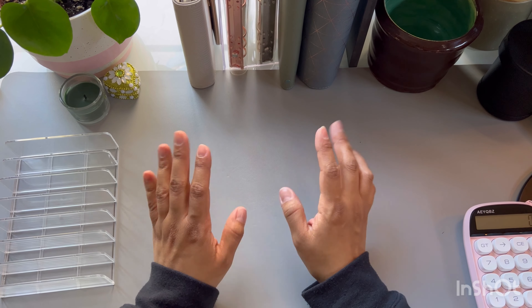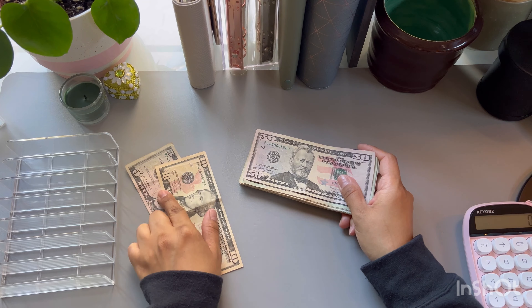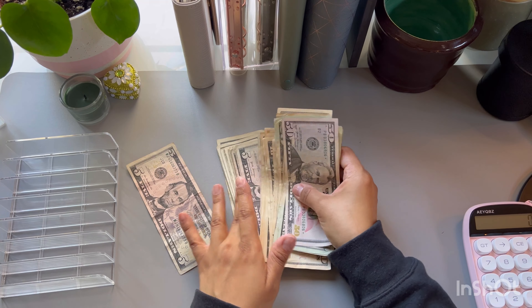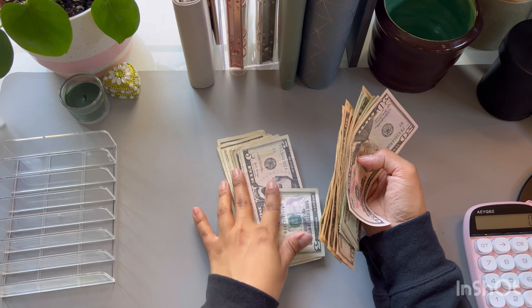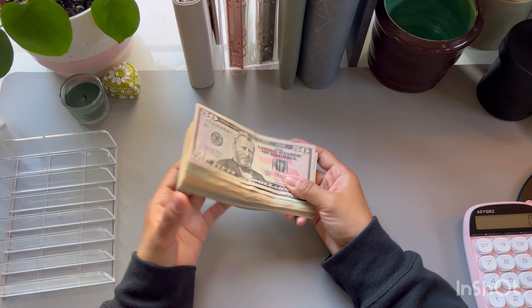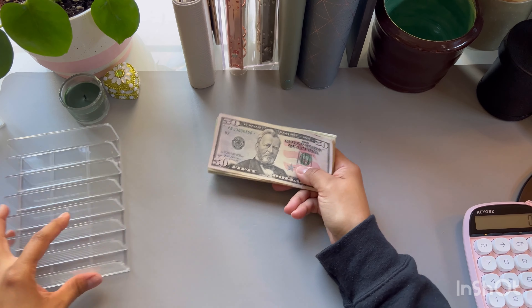So let's go ahead and count our money for our saving challenges. I have all the money here and I'm adding the $15 rollover. I had a lot of hundreds and I had to go into my binders and make change. So let's go ahead and count this money.